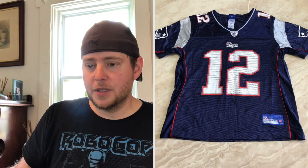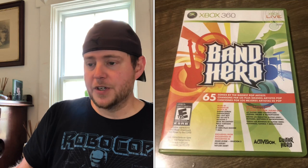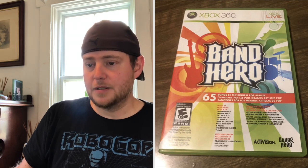This Reebok Brady jersey — $5.18 buy cost, sold for $25. This was shipping within Canada via letter mail, so I offered free shipping. My net on that ended up being $10.28. I also sold Band Hero for the Xbox 360 — this came out of my own personal collection, so $0 cost of goods. Sold for $13.99 with free shipping. After taxes and fees, the profit on that was $7.90.